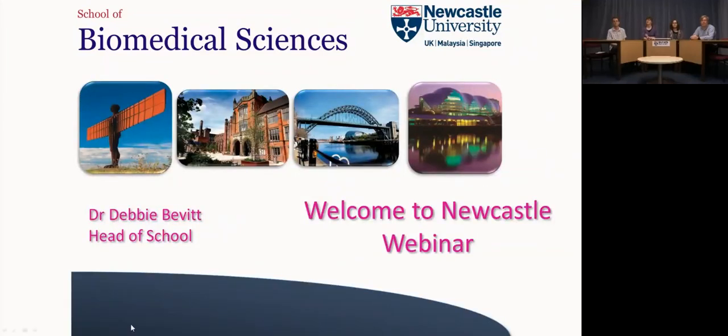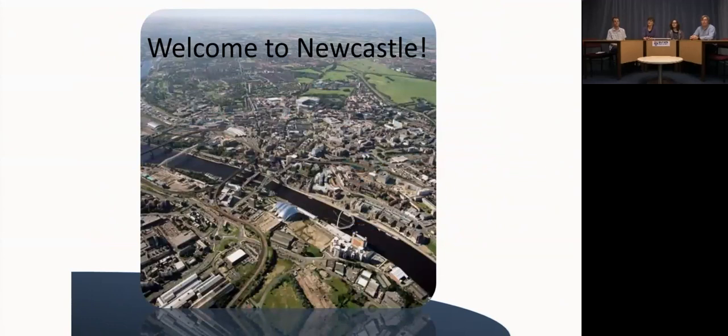On the first slide here are a few images from around the region. Here we have the Angel of the North, which is an iconic statue just outside Newcastle, and here you can see the red brick buildings of the older part of the university. This is a famous bridge over the River Tyne and the Sage Concert Hall down on the River Tyne — just a few scenes from around Newcastle if you haven't been here before.